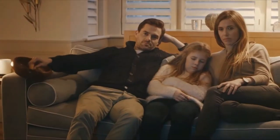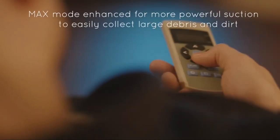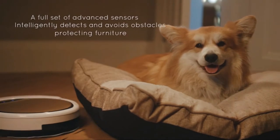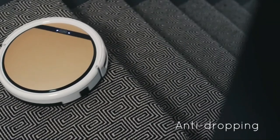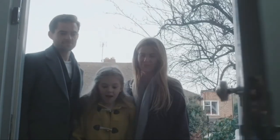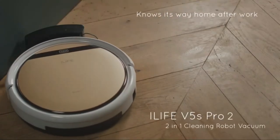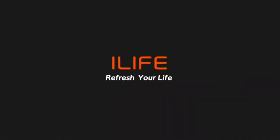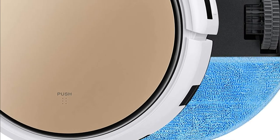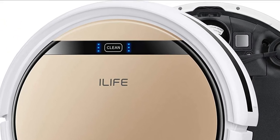The tangle-free suction port ensures pet hair and dirt will easily be sucked into the trash bin, making the V5S Pro very suitable for pet owners. It can last between 100 and 120 minutes, and automatically locates the dock when power is low and is ready to sweep the floor again. Cleaning modes include: auto mode for maximum coverage, spot mode for a small area, maximum mode for intense cleaning, and edge mode focused on corners and edges.